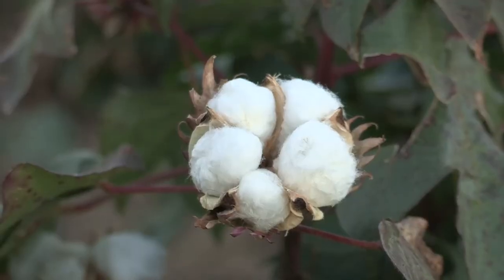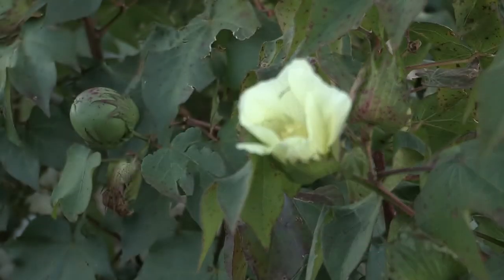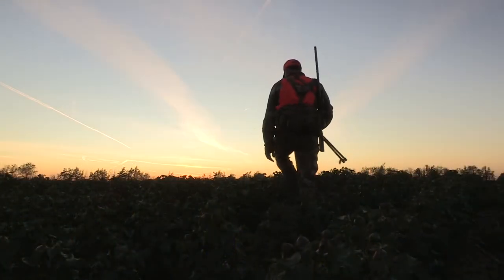This year the field had been switched to cotton. Cotton can be drought resistant and grows about waist-tall to the average person. The cotton provided both food and cover for Captain Jack.